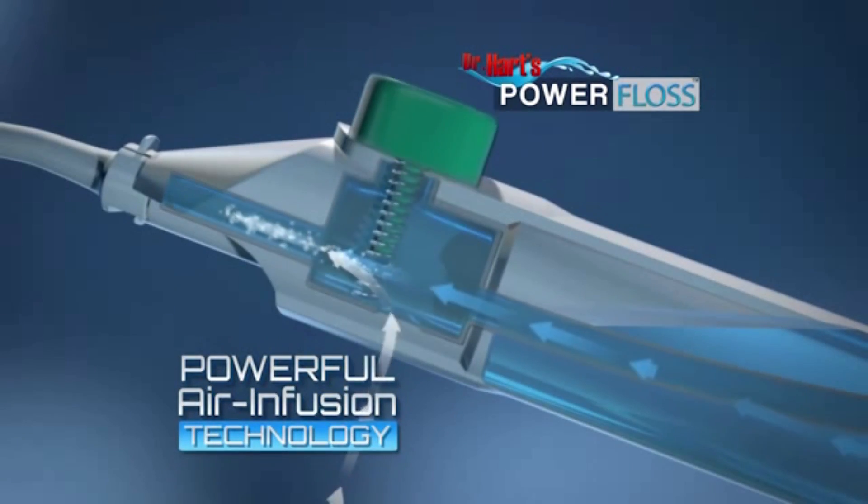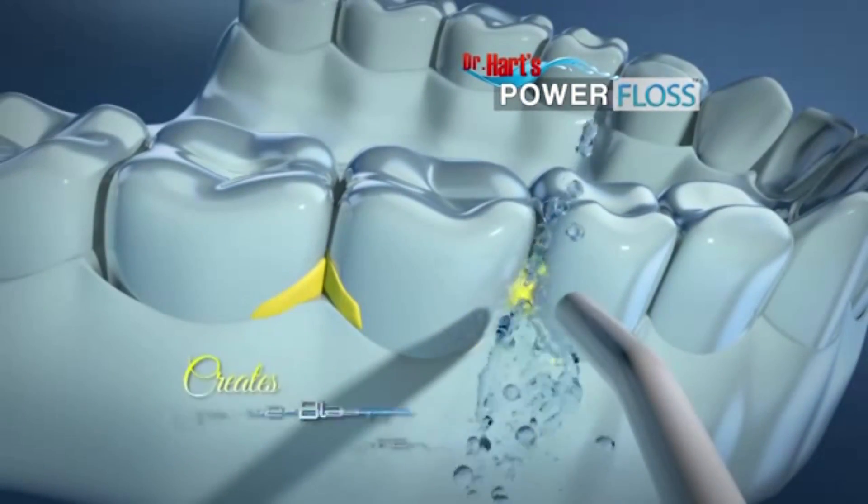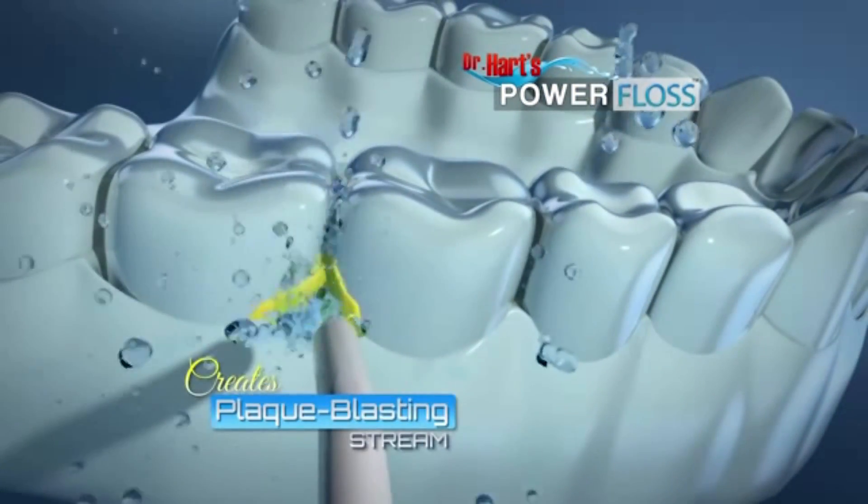The secret is air infusion technology. When you press down, it combines the air and the water inside to create a plaque-blasting stream that helps remove plaque and debris.